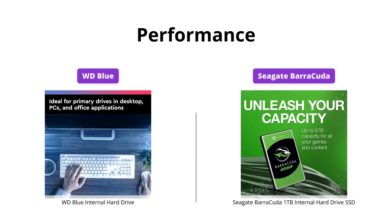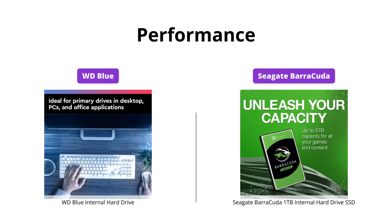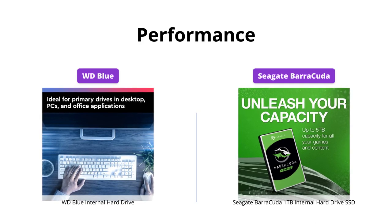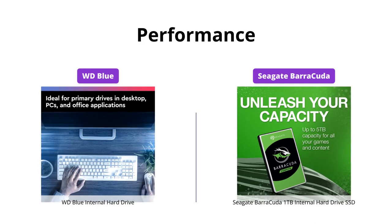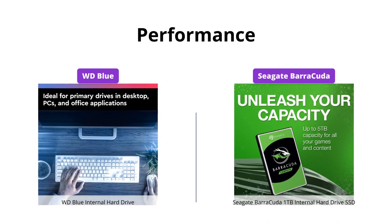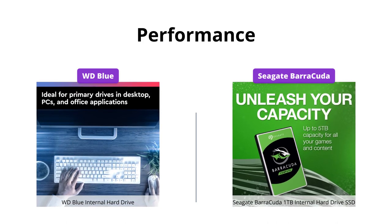The Seagate Barracuda offers optimized data flow and faster loading, making it a better option if you want faster operation speed. However, the WD Blue is known for its reliability and durability, making it a suitable option for everyday computing tasks.